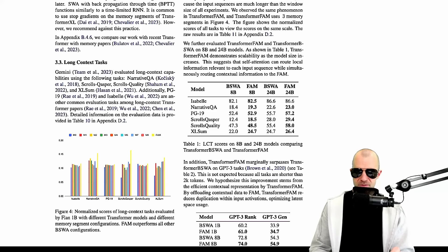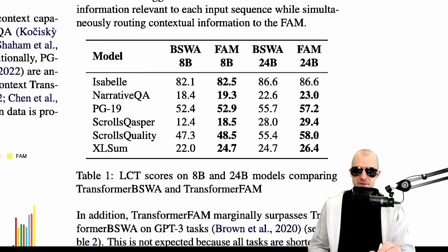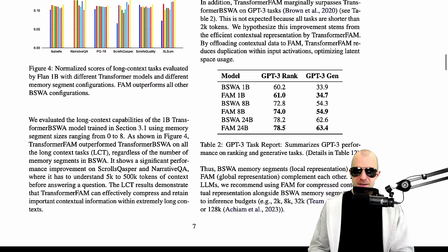They do quite a number of experiments, which is cool. They often just compare with blockwise self-attention, and in doing so they obviously give themselves a giant advantage. And even then, they're not that much better. I wish they would have compared to a good LSTM implementation.